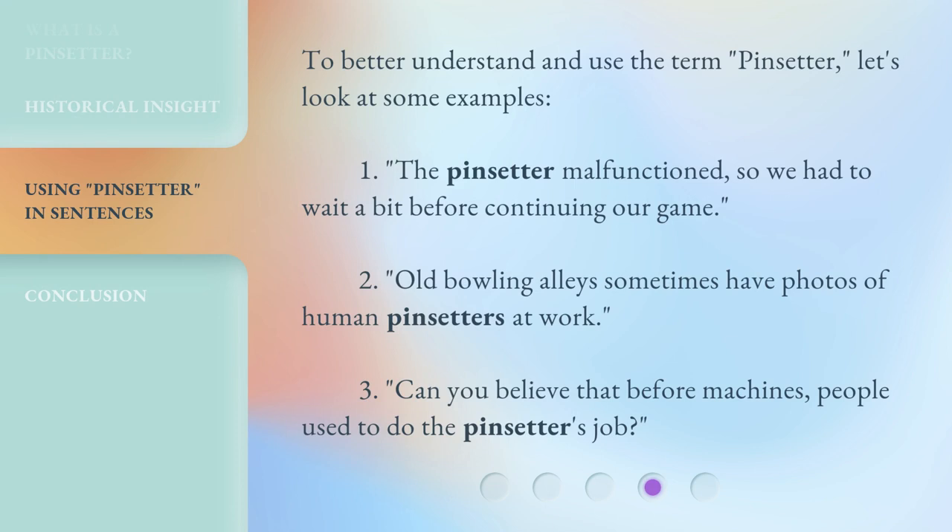To better understand and use the term pin setter, let's look at some examples. 1. The pin setter malfunctioned, so we had to wait a bit before continuing our game. 2. Old bowling alleys sometimes have photos of human pin setters at work. 3. Can you believe that before machines, people used to do the pin setter's job?